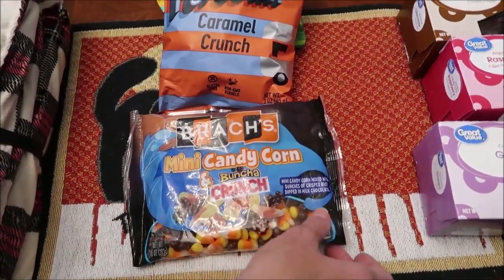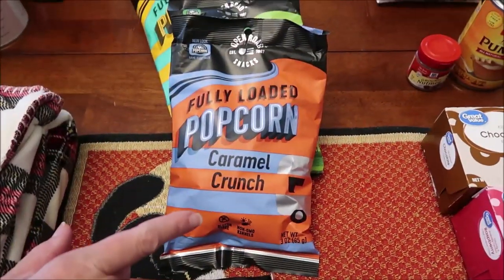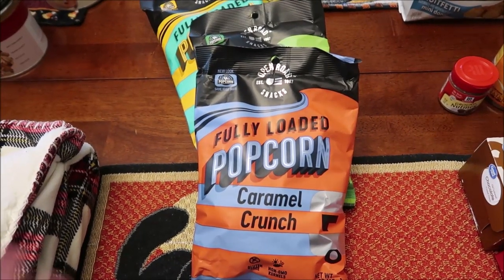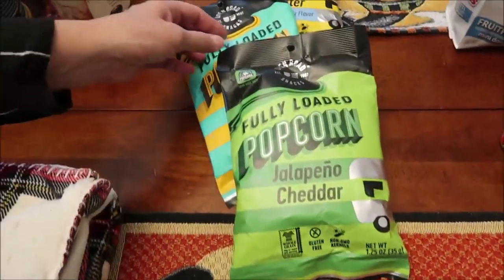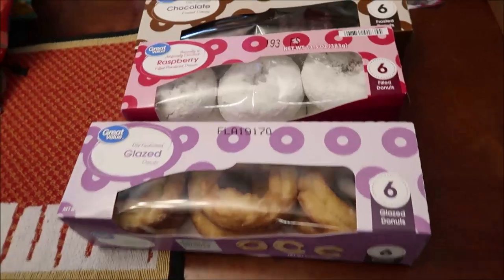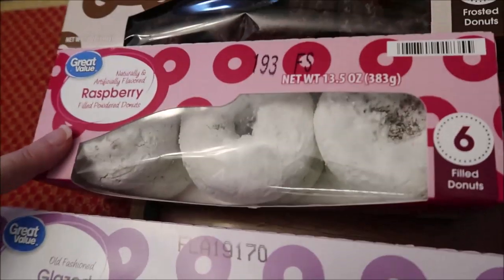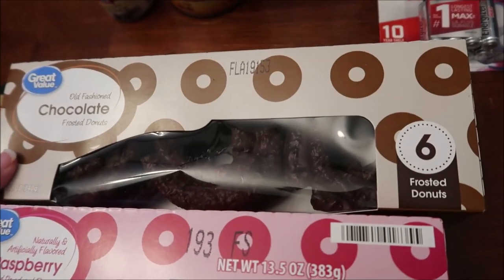At CVS, I bought the Brocks mini candy corn and Bunch of Crunch — it's a combination pack. We also found these Open Road Snacks popcorns, a brand we've never seen before. We bought the caramel crunch, jalapeño cheddar, white cheddar, and classic butter.